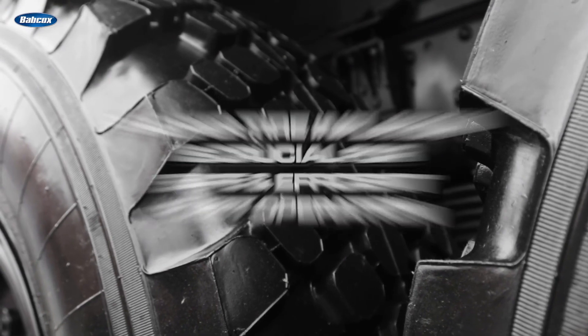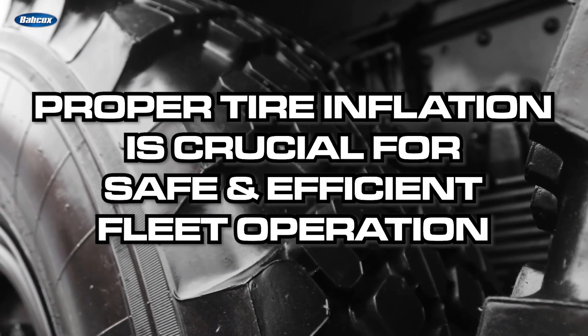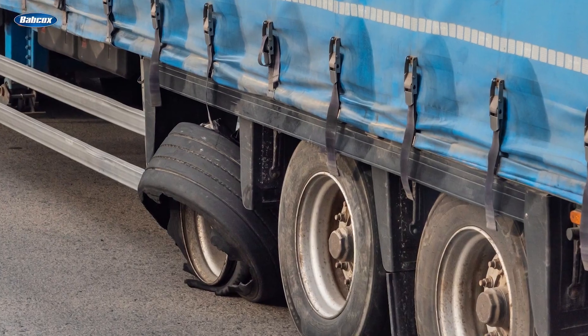This is a prime example of why proper tire inflation is crucial for safe and efficient fleet operations. As a tire loses pressure, the sidewall begins to flex more and heat builds up within the tire. If the overheating gets severe, a section of the tire can separate from the carcass.